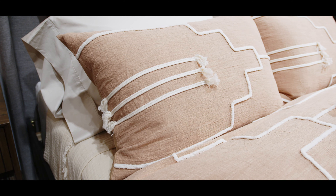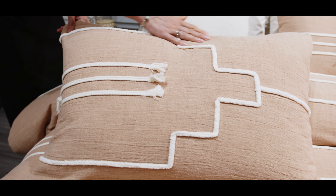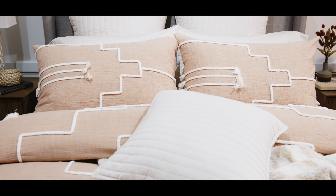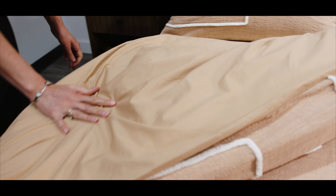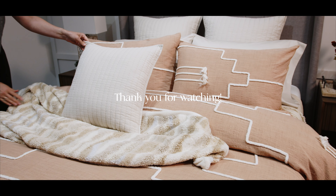Accentuated with natural tufted applique and intricate rope detailing, the Canyonlands Duvet Cover brings a touch of rustic charm and artisanal craftsmanship to your bedroom. The combination of rich textures and geo-patterns creates a cozy ambiance, making it the perfect centerpiece for a stylish and serene retreat.